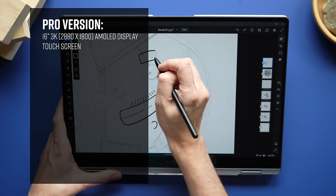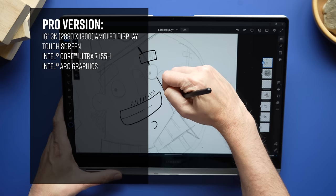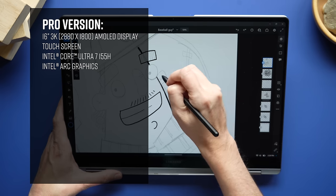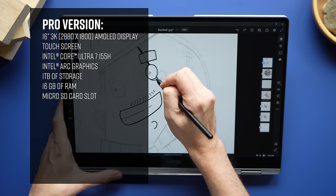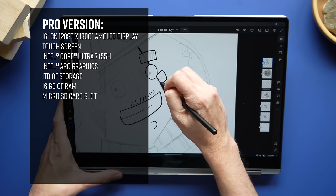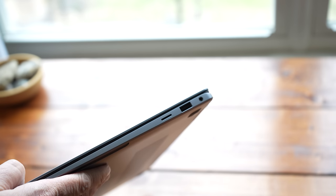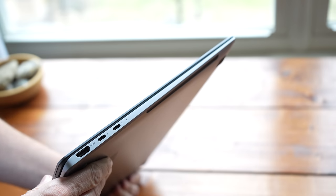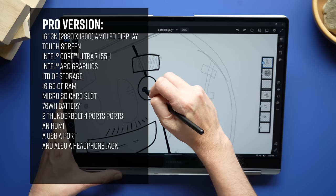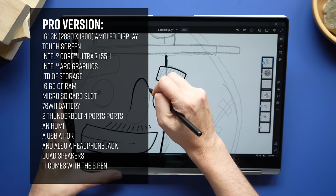This is also a touchscreen, which is really important when you're using drawing applications. It has an Intel Core Ultra 7 155H with Intel Arc graphics. There is only one configuration — one terabyte of storage and 16 gigabytes of RAM. There's also a micro SD card slot that's really easy to get to — you can just slide a micro SD card in. It has a 76 watt-hour battery, two Thunderbolt 4 ports, an HDMI port, a USB Type-A port, and a headphone jack. The Pro comes with quad speakers that sound really good, and it also comes with the S Pen.